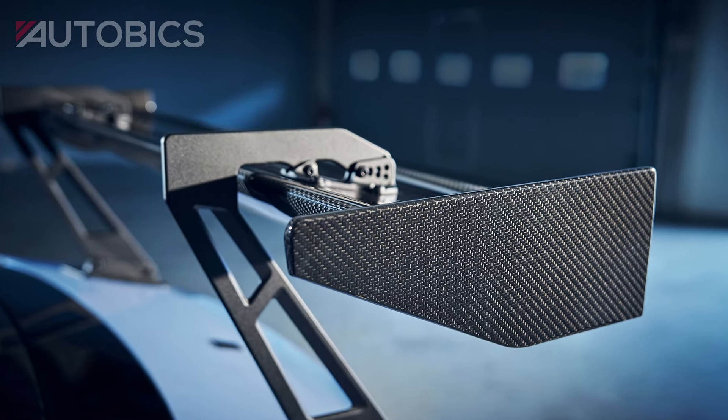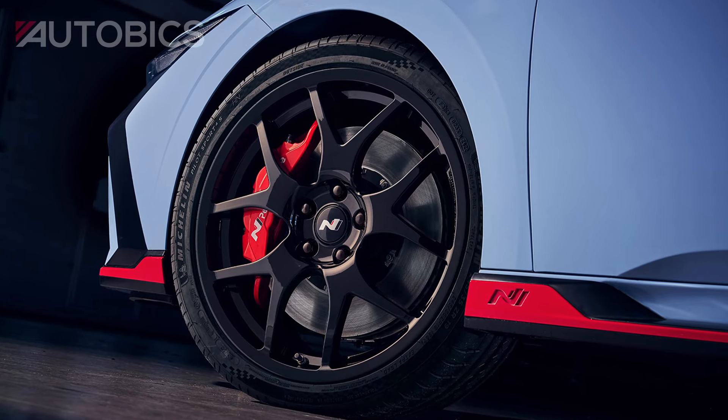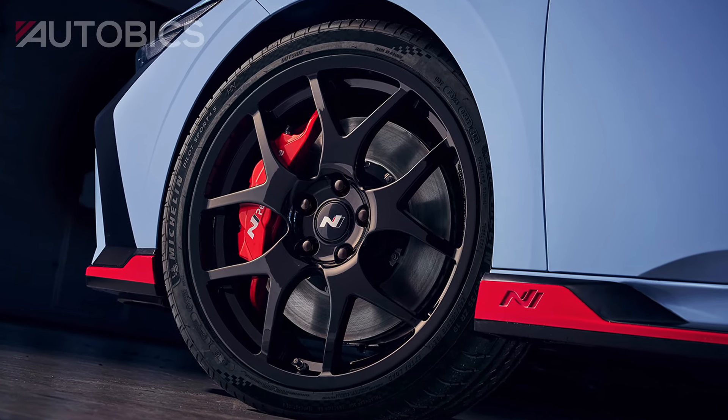Complementing the aerodynamic design are these 19-inch NTCR forged wheels. They're lightweight, strong, and engineered to enhance handling and responsiveness. Perfect for both spirited drives and everyday commutes.